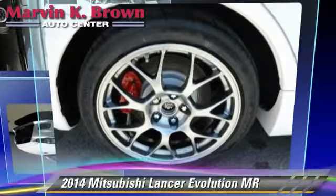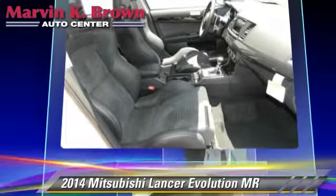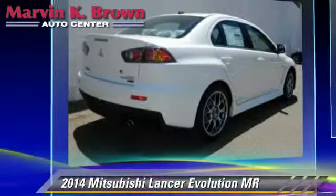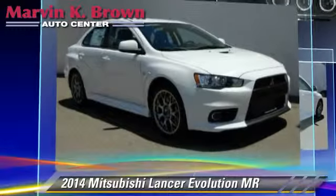Powered by a turbo 2.0-liter 4-cylinder engine with a 6-speed manual transmission, this vehicle is well-equipped. This Mitsubishi features power steering and a rear spoiler.